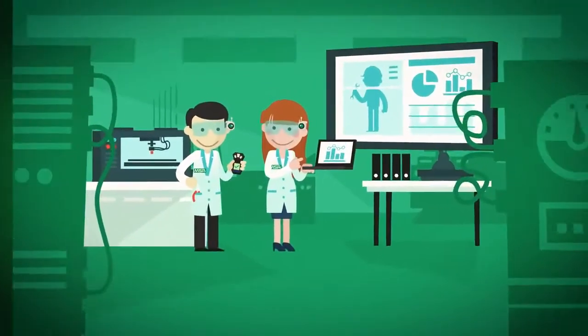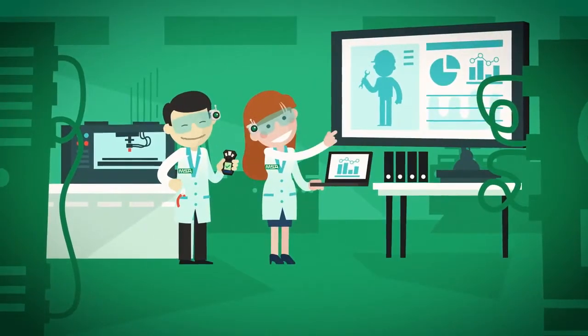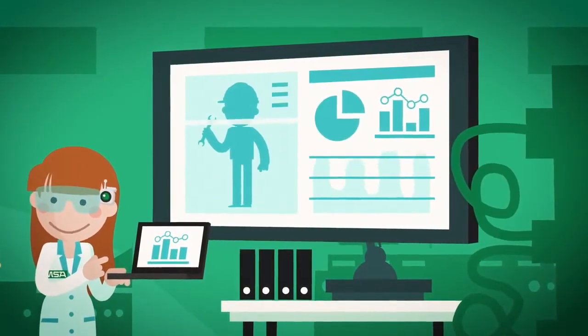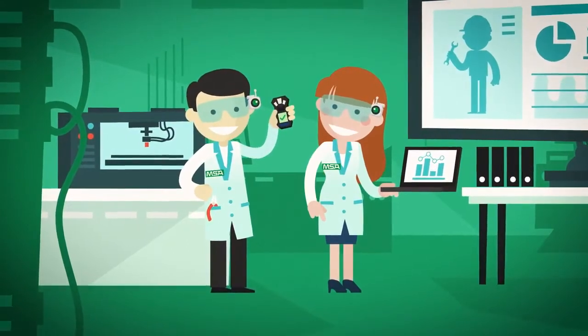Welcome. We at MSA have worked hard to develop a new multi gas detector driven by the needs and wants of your gas detection programs. Introducing the Altair 4XR.